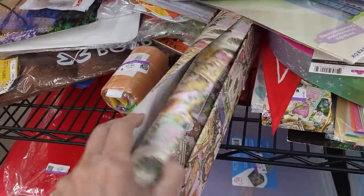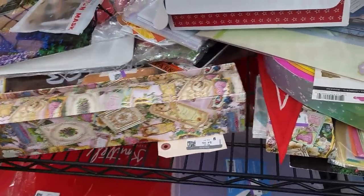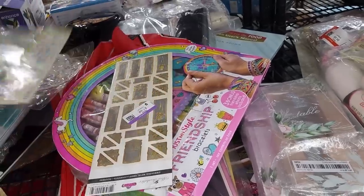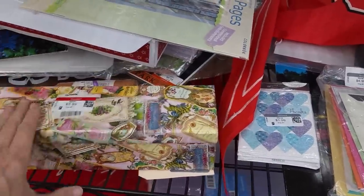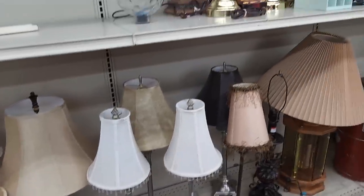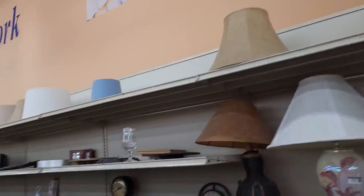Oh, I like this paper — I like this paper a lot. Is this like drawer lining paper? I think it probably is. There's not a whole lot of it left either. Friendship bracelet kit, $5.99. We've got our lamp section over here and there is nothing super enticing — no cool shades either.